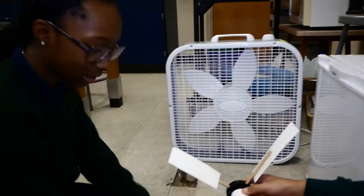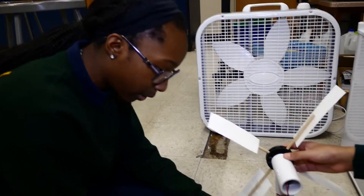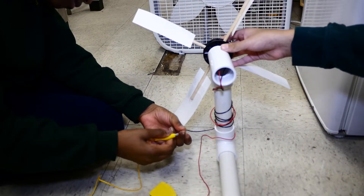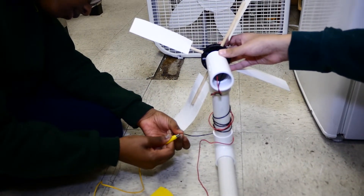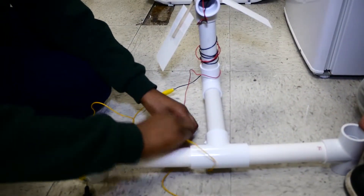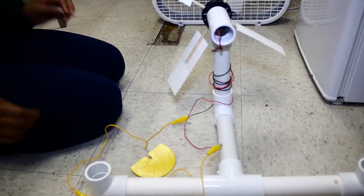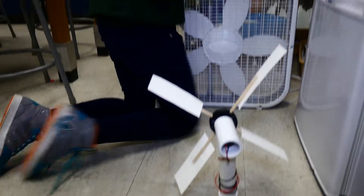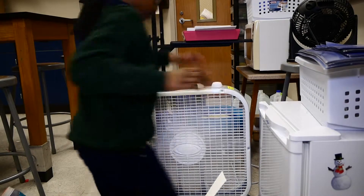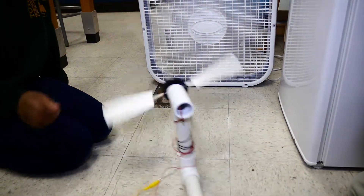So what we're going to do is attach this black cord to the black wire, and then attach the red one to the red wire, and then turn this over to the white wire.